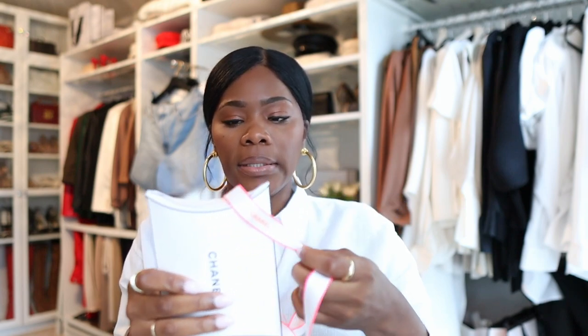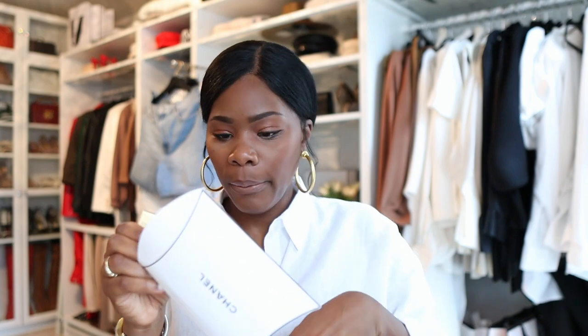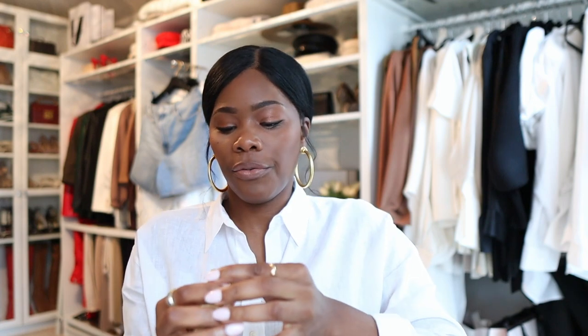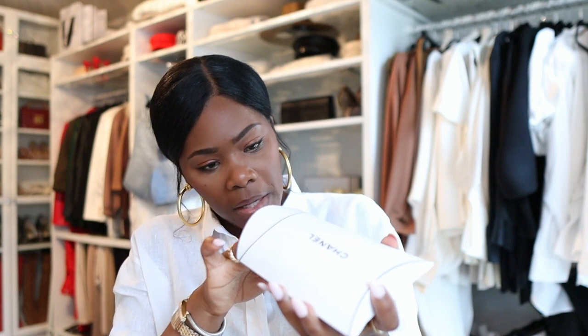I'm looking for something to display all of my perfume on to kind of layer it — if you guys know of anything please comment below, I think there's something on Amazon. With that purchase, she also gave me something for free — a free gift which I hadn't opened yet, so I'm going to open it with you guys. It's probably some lotion or something. Let's see — it's some sort of cream but it doesn't say what type of cream this is. It does say 'Sublimage' — it might be something to put on your face.